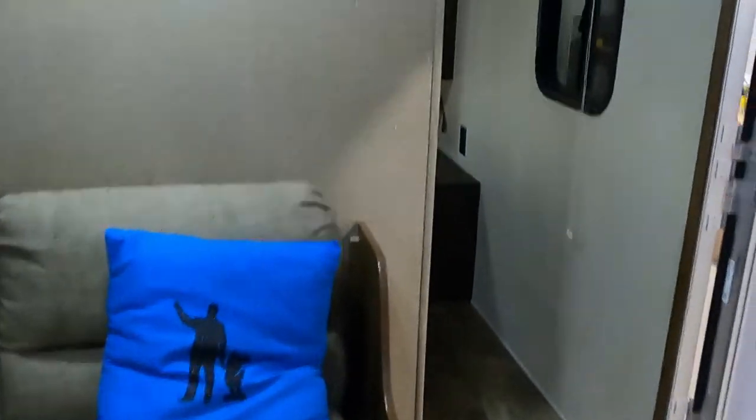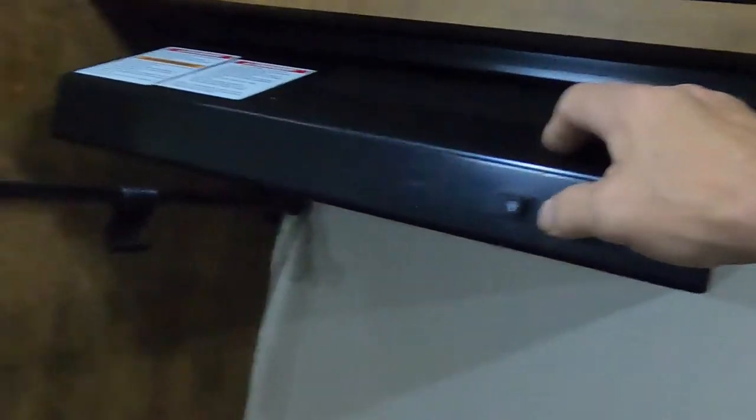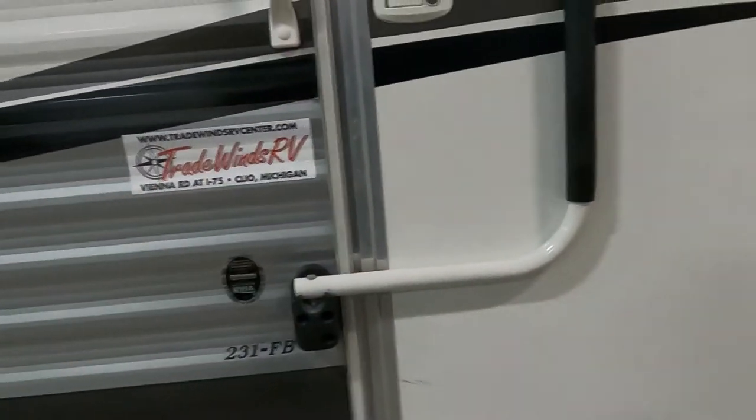When getting ready to leave and close up the unit, start by shutting off the bathroom light and closing that door. Shut off all the lighting throughout the unit, walk through to make sure all doors and drawers are closed so nothing bounces around during travel. Close any open vents, then exit. Deadbolt the door by lifting and turning the handle — that's how you want the door to travel.